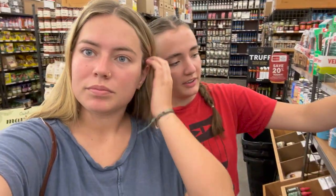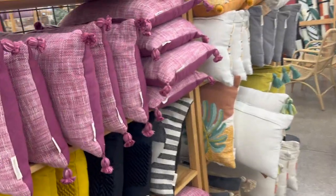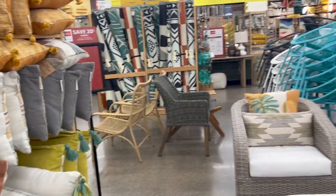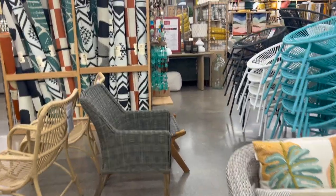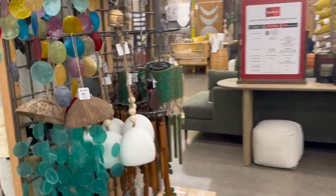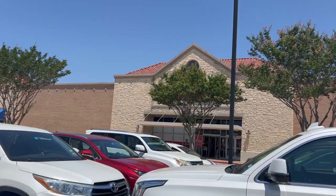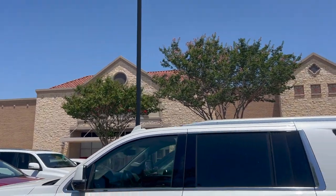We're at World Market continuing the dorm shopping. There were curtains I wanted but they're sold out. I'm looking for wall decor — I have almost everything I need but still need that. It's literally July and there's already a bunch of fall stuff out. Now we're going to my new favorite store, TJ Maxx.